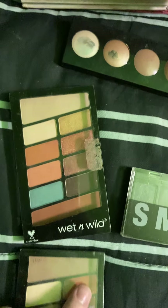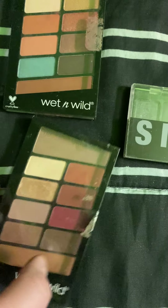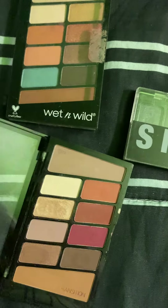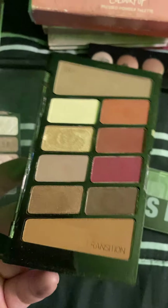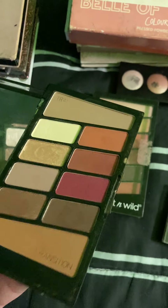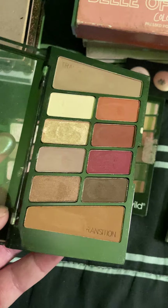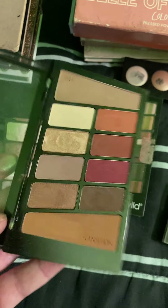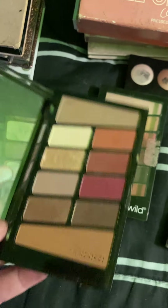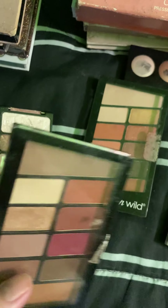However, they have these two other ones. So this one is Rosé in the Airs — it's supposed to be the dupe for Modern Renaissance. I really like this palette; the colors in here are pretty. However, I do reach for the Modern Renaissance more because it has more shades that I really love, and I think the formula I like better, honestly — even though this palette is a really good deal. So I like it, but it's not my favorite.